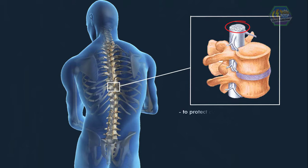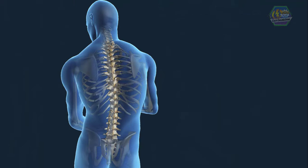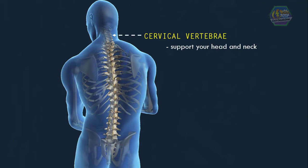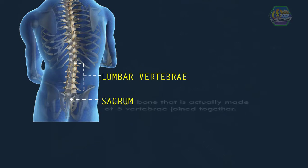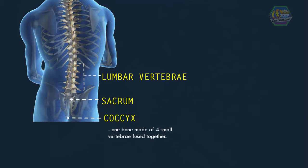The spine's main purpose is to protect our very delicate spinal cord. There are several parts of the spine: the top seven are called the cervical vertebrae, which support your head and neck. The next 12 are the thoracic vertebrae, which hold one end of your ribs. The next five are the lumbar vertebrae. Next is the sacrum, a large bone made of five vertebrae joined together. At the bottom is the coccyx, one bone made of four small vertebrae fused together.